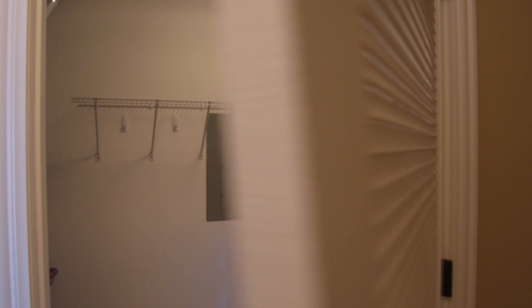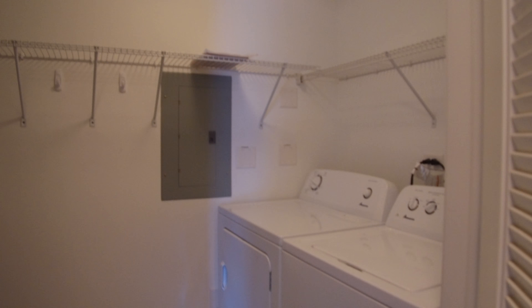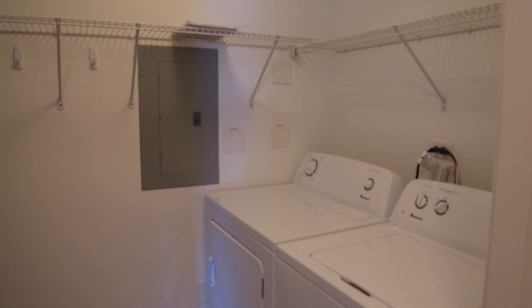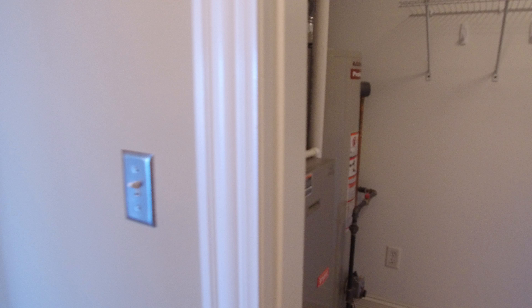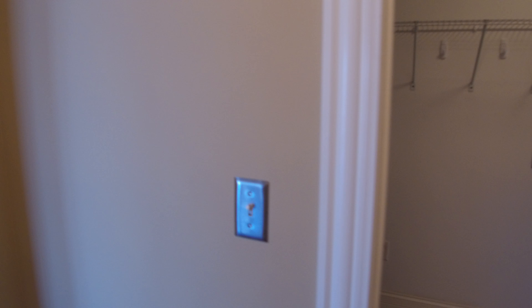To the right of this closet, and again up by the entry so it's not going to be noisy at night back where the bedrooms are if you're doing laundry at night. Side-by-side washer and dryer, with shelving up above it. This is also the utility room — they have a hot water heater, central heating and air conditioning, gas-forced heat.